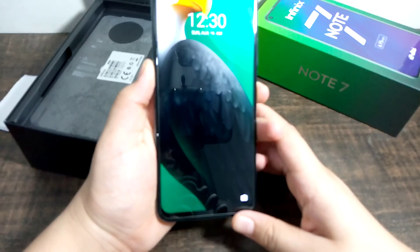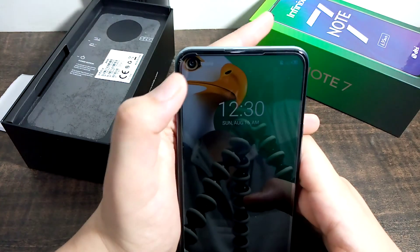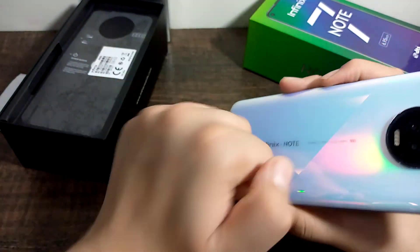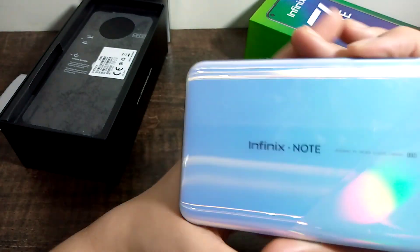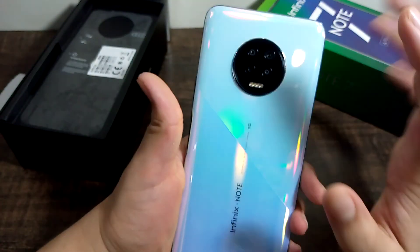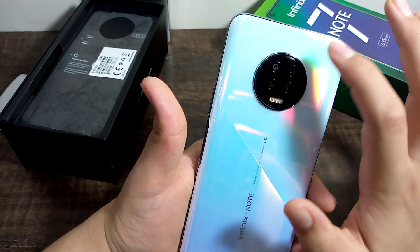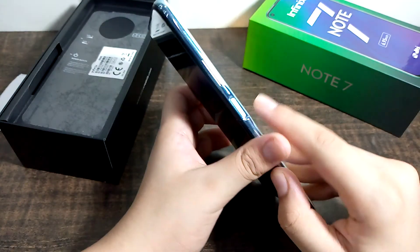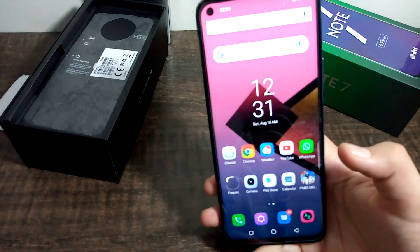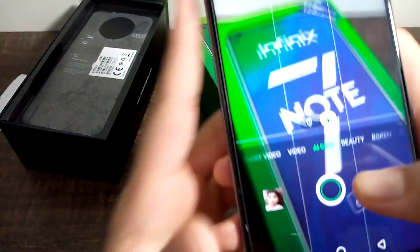Powering on. You can see this. If we talk about the plastic body, here is the Infinix Note and it is designed by Infinix. The rear has a quad camera setup with 48 megapixels. Here you can see the camera setup. There are four cameras with a flash, and a side-mounted fingerprint sensor. I have checked PUBG on this device.